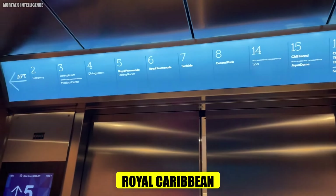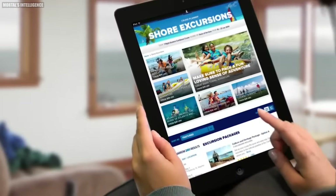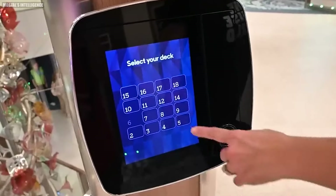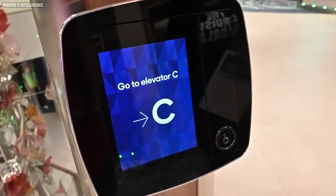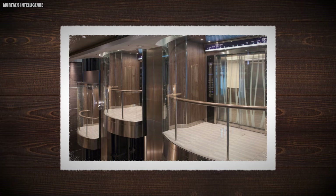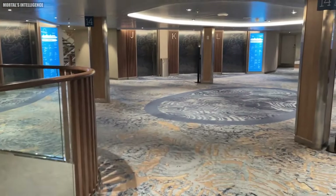Royal Caribbean introduced a brand new lift system designed for the Icon of the Seas. You choose your particular destination on tablets located outside the lifts, rather than having to push an up or down arrow and then choose your floor after entering the lift. The tablet then tells you which lift to wait at — a letter from A to L — and when the lift comes, it takes you straight to your deck.